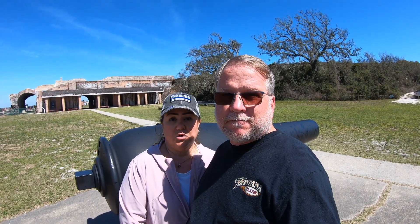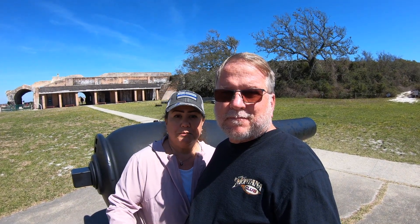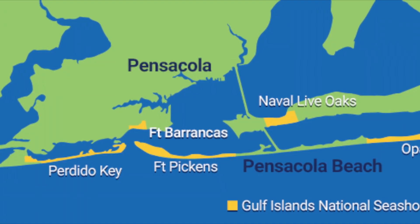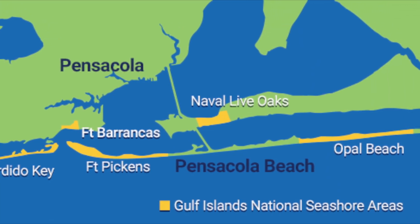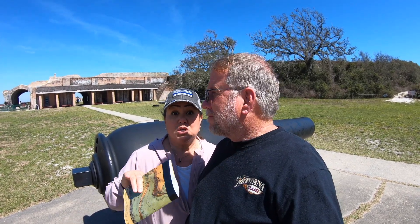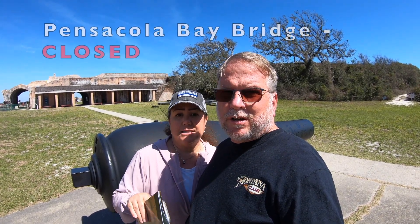It's at the end of Pensacola Island. I didn't know that Pensacola and Pensacola Beach are actually two different locations. Pensacola Beach is actually on an island on the other side of Pensacola. Right now, the closest bridge between Pensacola and Pensacola Island is closed due to hurricane damage.